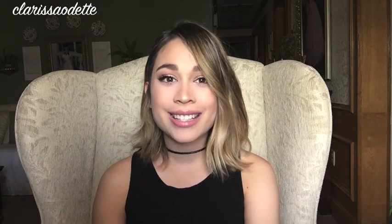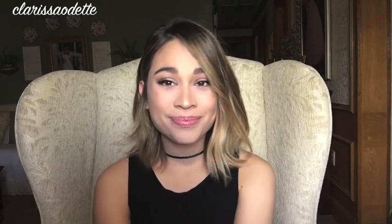Hopefully you guys learned something. I hope you enjoyed this video — thank you so much for watching. Don't forget to give me a thumbs up, subscribe if you haven't already, and I will see you guys in my next video. Bye!